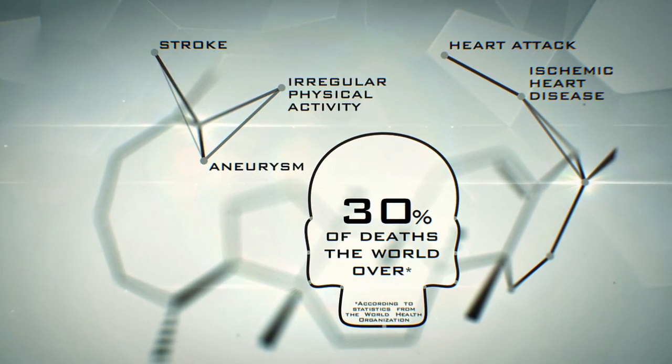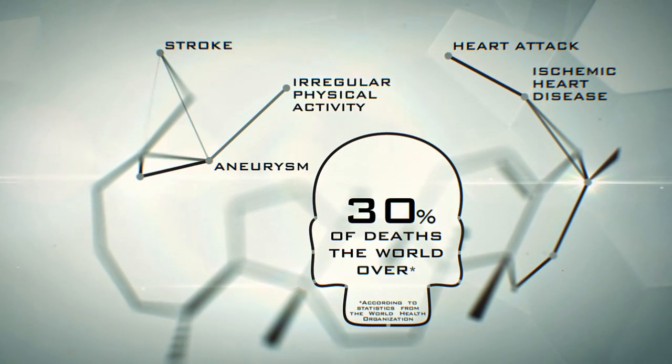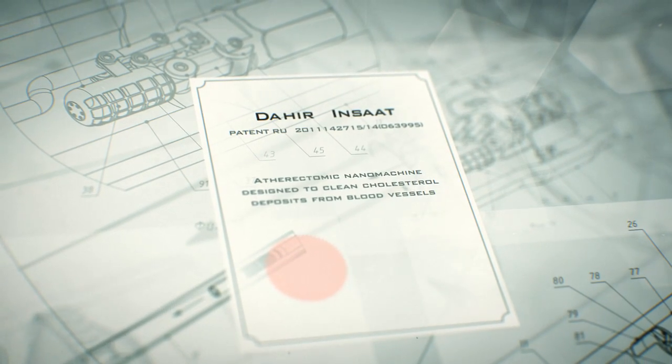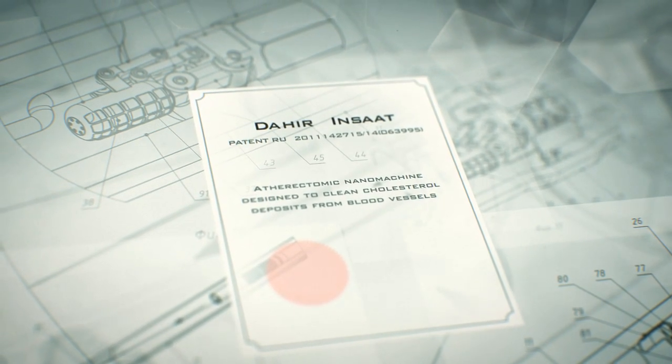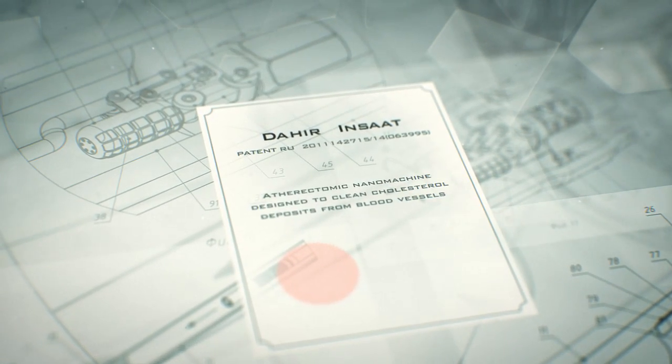Statistically speaking, a third of deaths the world over are due to illnesses caused by cholesterol deposits. We at Dahir and Shad would like to offer our own solution to this problem: an atherectomic nanomachine designed to remove cholesterol deposits from blood vessels.